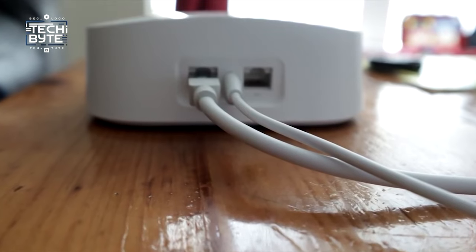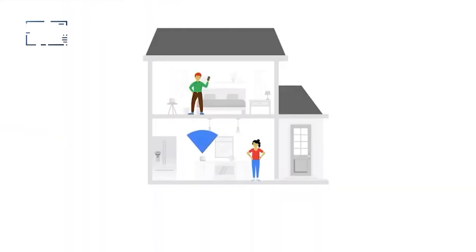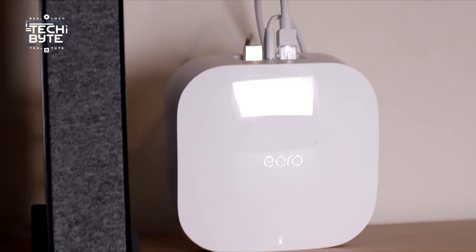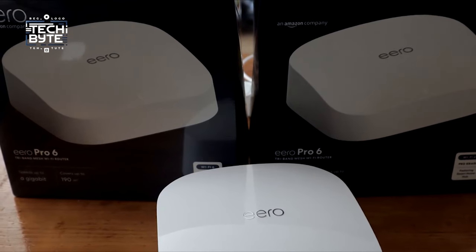Setting up is super easy using the Eero app, which guides you through each step, giving you control over your network from anywhere, anytime. But here's the real game changer: the built-in Zigbee and HomeKit support turn your Eero into the ultimate command center for your smart home.